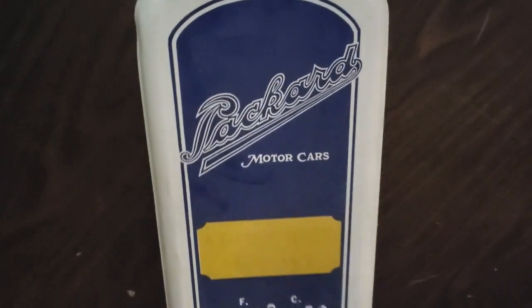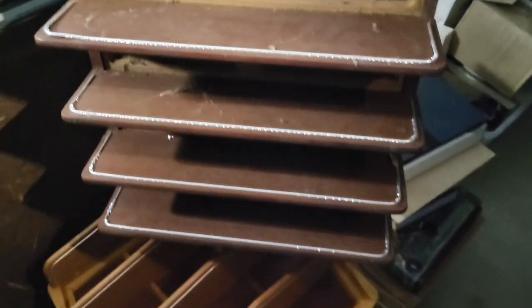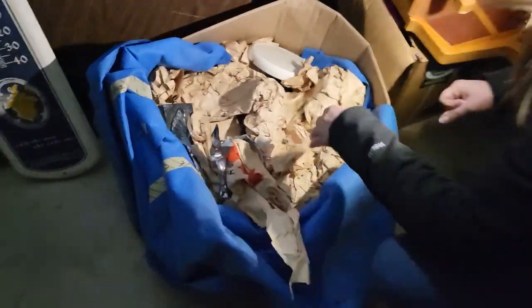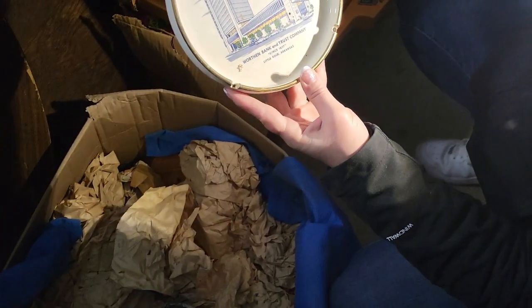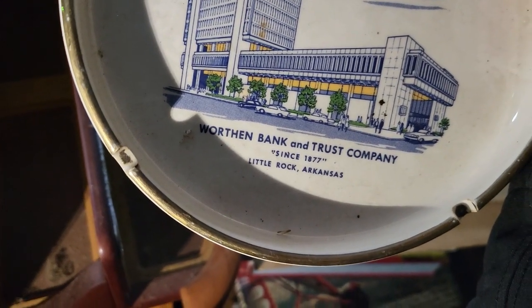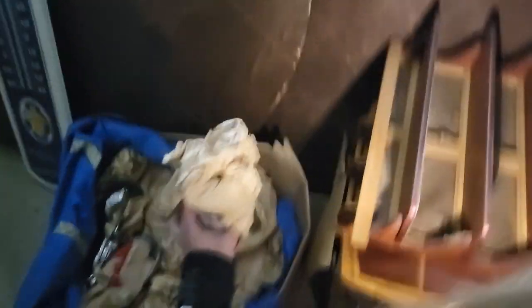Found a motor cars classic thermometer — pretty cool. It's got the actual cars that fit on it and it's pretty dirty but we can clean it up. Got a few of those. Then going through another box — looks like we have a bank cigarette ashtray. Some ashtrays are collectible especially with advertisements. It's from More Than Bank and Trust Company in Arkansas — never heard of that, but that advertisement makes it collectible so we have to look that up.